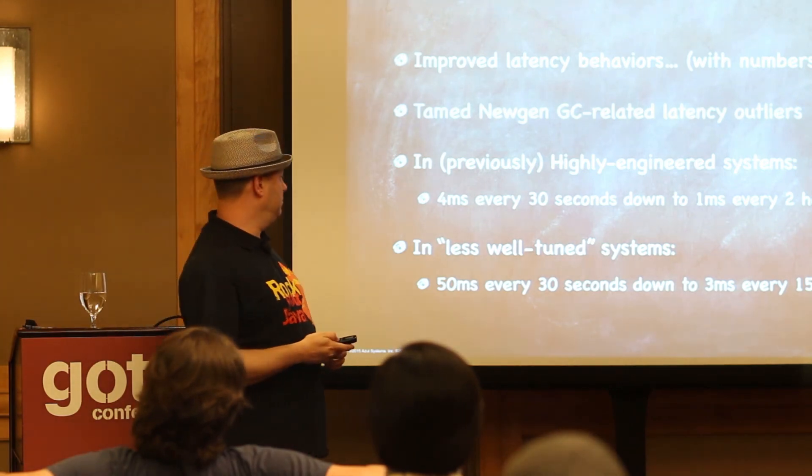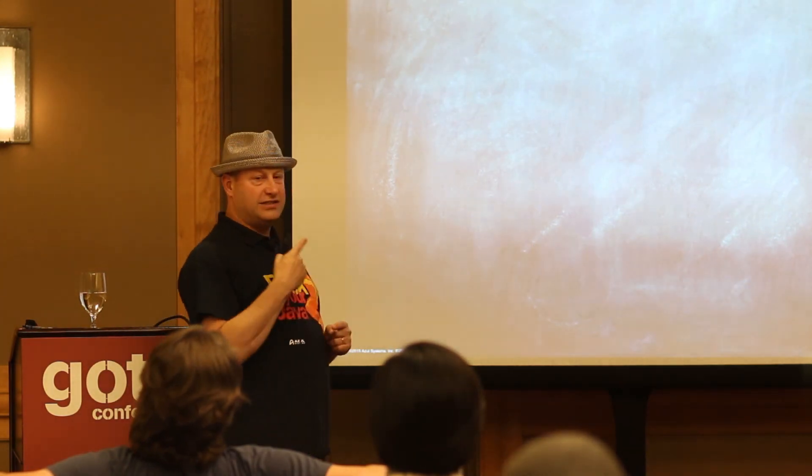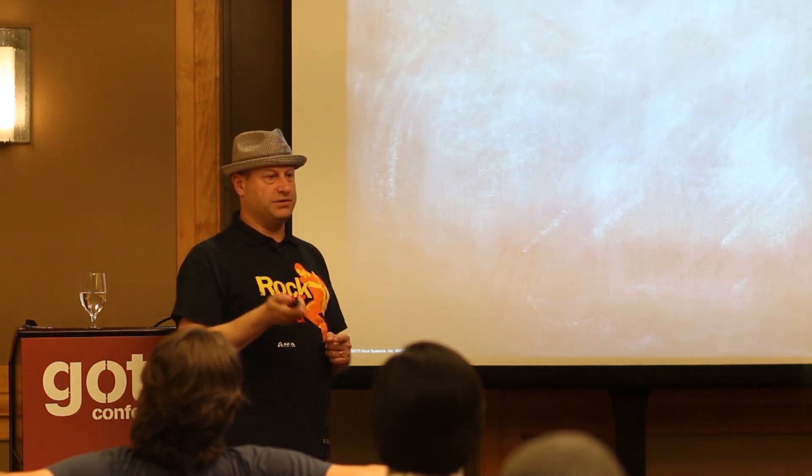In a less well-tuned system — still low-latency but without as much engineering attention — blips that were 50 milliseconds roughly every 30 seconds went down to 3 milliseconds every 15 minutes. So an order of magnitude reduction in both the size of the blip and the frequency at the same time. These are actual impacts on actual systems measured from before Zing deployment to after.